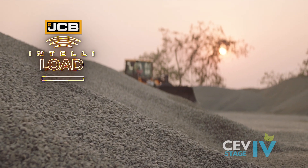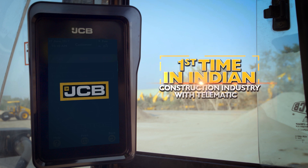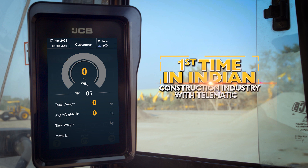JCB introduced the JCB IntelliLoad. For the first time in India, you have a planning process system integrated with LiveLink Telematics.